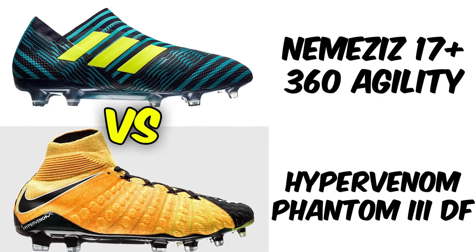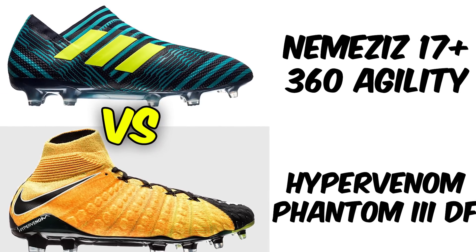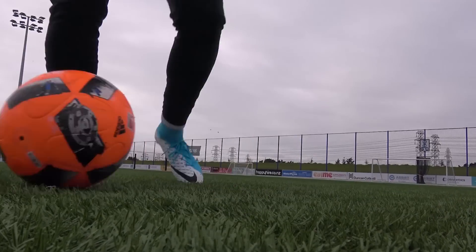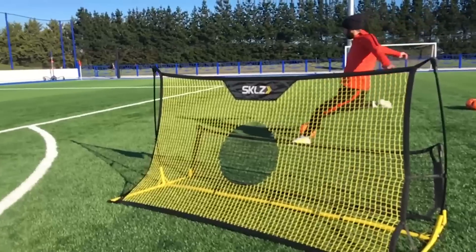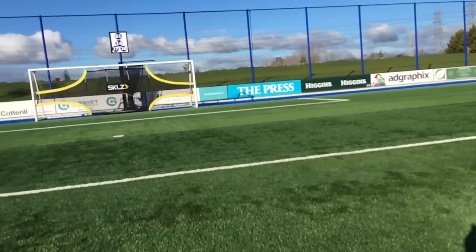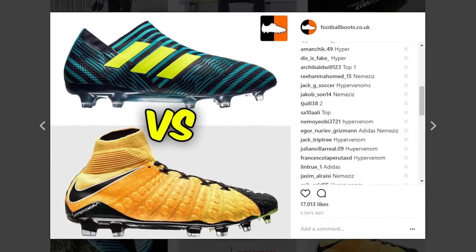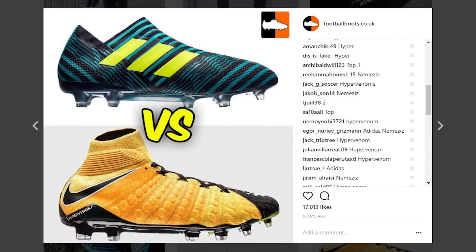First up, looking at the colorway and the boot combined: the Nemesis 17+ 360 Agility versus the Lock and Let Loose Hydrogen Phantom 3DF. Both are agility silos, both very high-tech — laceless on the Nemesis and a lace version on the Phantom 3DF. The voting was pretty tight, but you guys voted for the Phantom 3DF, which won with 60% of the vote. The Phantom 3 is an absolute smash of a boot, and it comes out on top in this head-to-head.